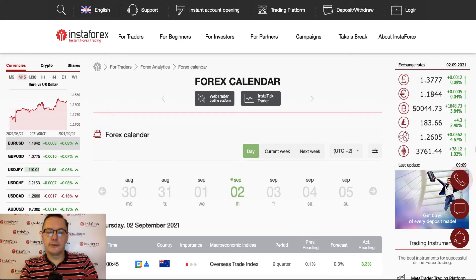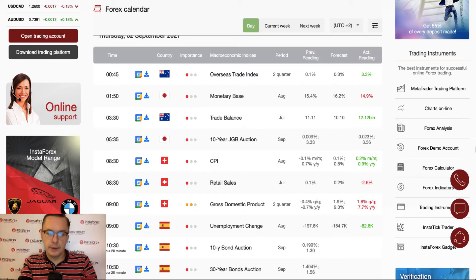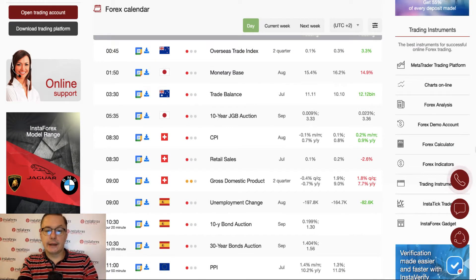Hello traders and welcome to another video review. Today is Thursday, 2nd of September 2021. Let's take a look at the forex calendar — yesterday was very busy. How are we going to trade today according to the forex calendar?